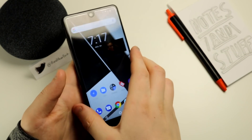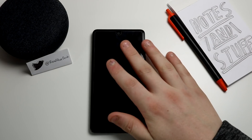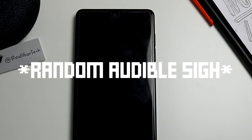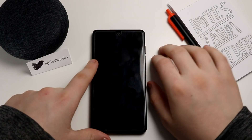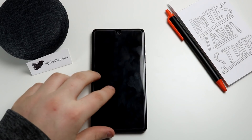I think that is going to wrap it up for this video. If you want to show your support for the channel, please subscribe. I can't wait to see what the next update OnePlus pushes to their phones — see you guys in the next one, bye.